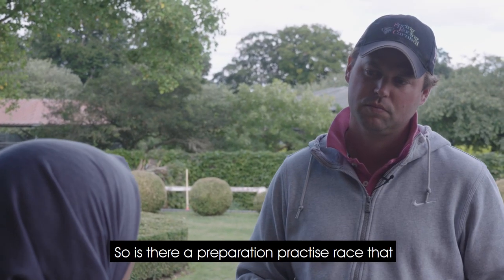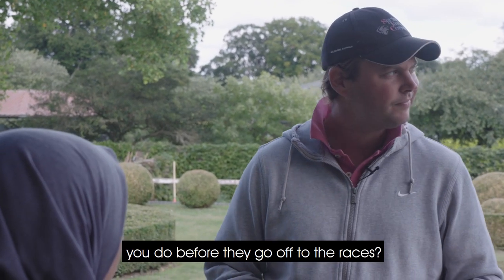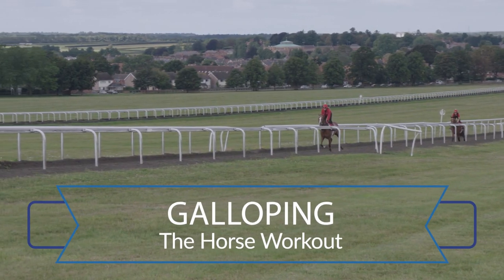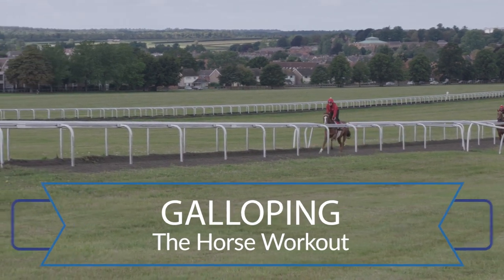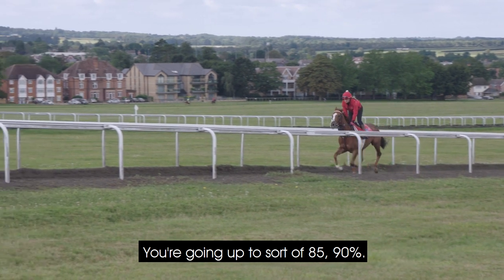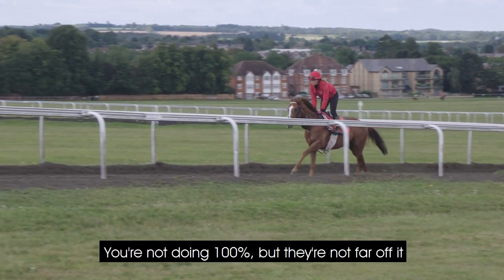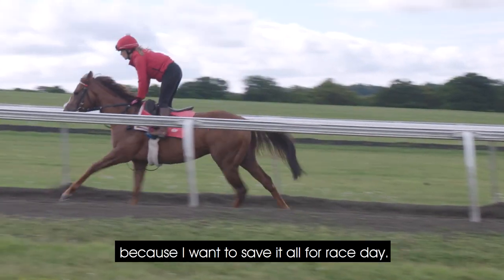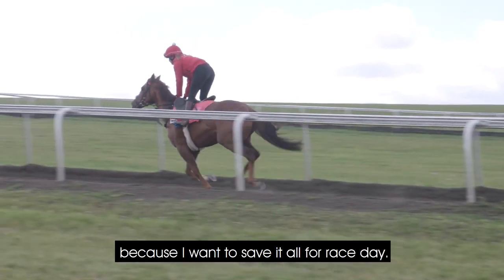Is there sort of a preparation practice race that you do before they go off to the races? We do something called galloping. You're going up to sort of 85, 90 percent — not doing 100 percent, but they're not far off it. And I don't want them to work too hard at home because I want to save it all for race day.